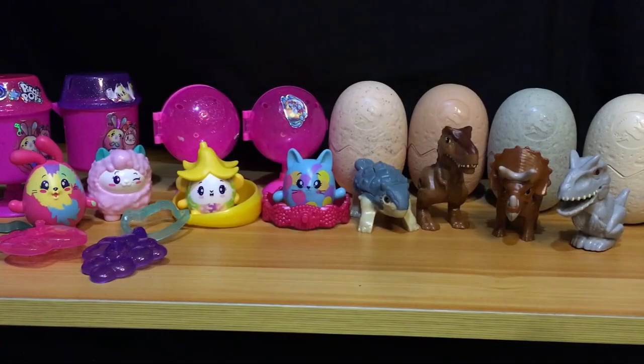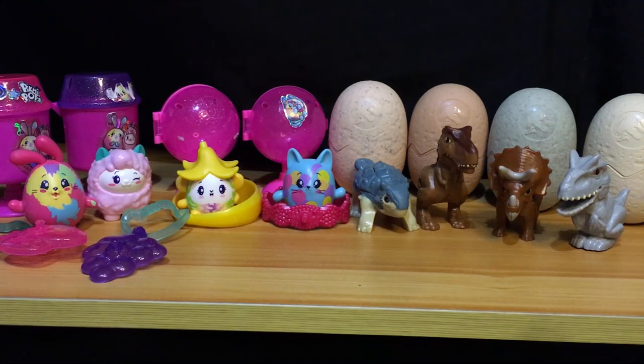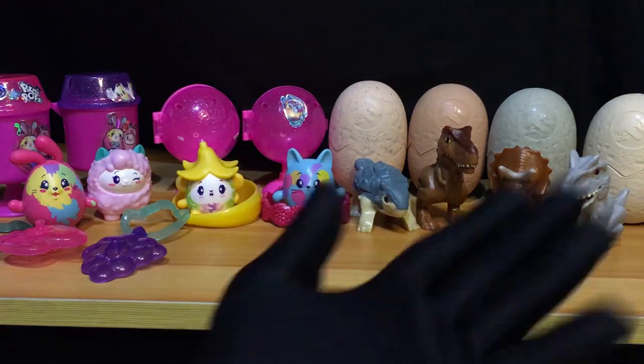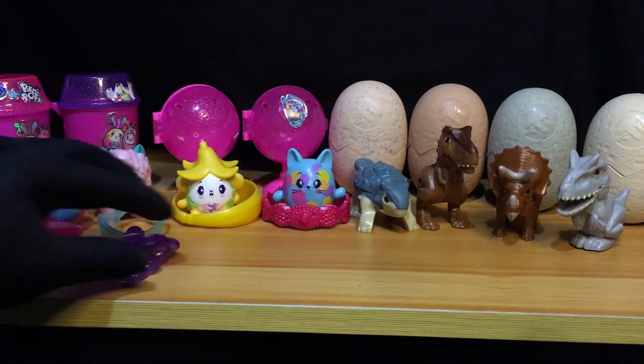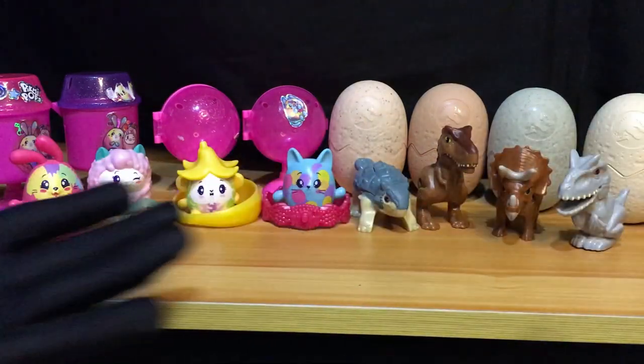Okay guys, so if you have any comments, questions, suggestions, or violent reactions regarding dito sa set ng toys na na-review natin ngayon, please comment it down below. Once again, thank you so much guys for watching this video. It's me, Pinoy Toy Review, signing out!